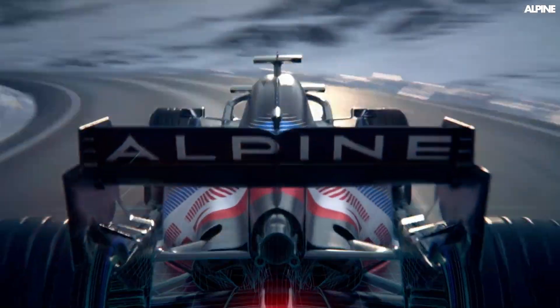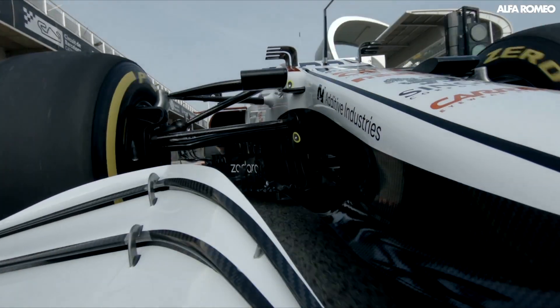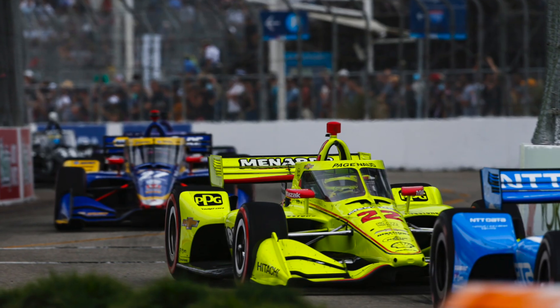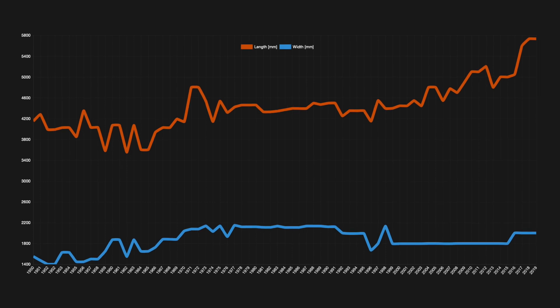From all of this it appears we couldn't magically shrink the car whilst keeping all of the additional safety, the hybrid and everything else that comes with these new cars. However, the Le Mans hypercars seem to manage it, Indy cars move around all over the place, and the lower formulas are very similar. So with the regulations forcing a move to smaller cars, the teams would manage it. And here's the best bit — they are.